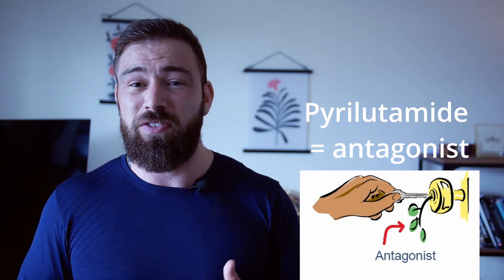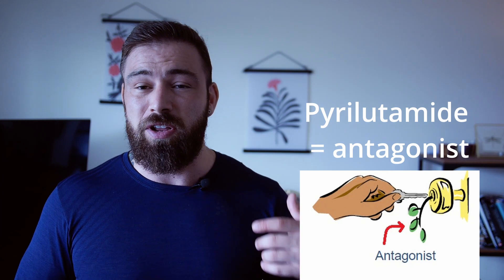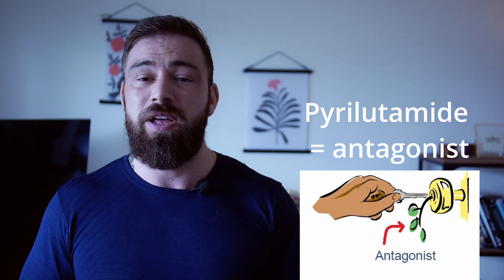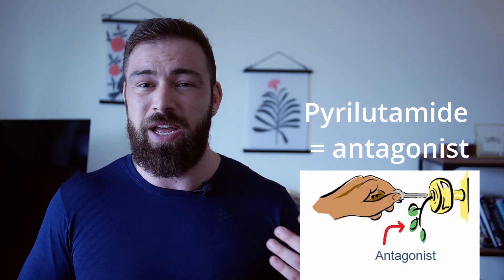So what is an antagonist? Have you ever tried to open a door and used the wrong key, but it actually fit the lock — it got stuck in the lock but couldn't turn? That is the exact same thing that an antagonist does to your receptor. It's a wrong key that won't turn the receptor, yet it still fits and gets stuck in the lock. If you replace the androgen key with the pyrulyutamide key, it gets stuck in the keyhole and the androgens can't do their work on your receptor, so you won't lose hair. This is how pyrulyutamide works to stop your hair loss.